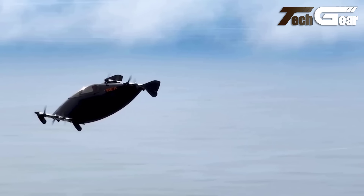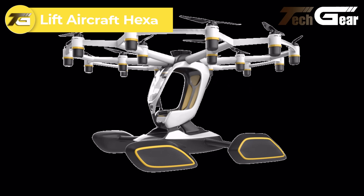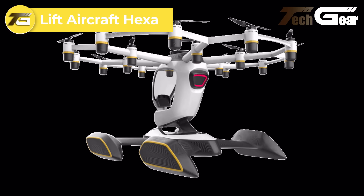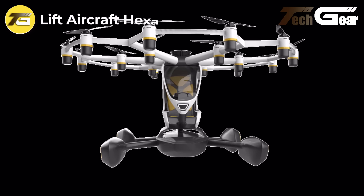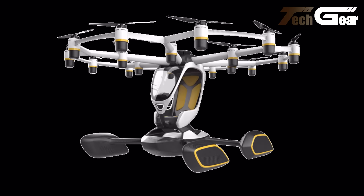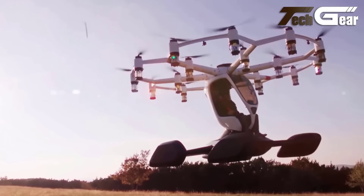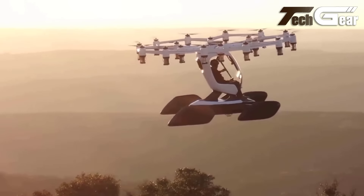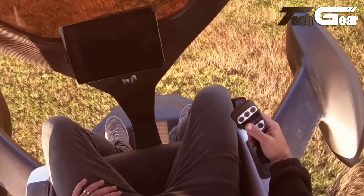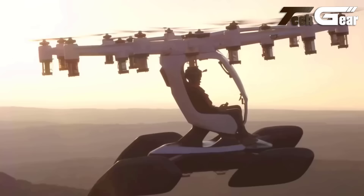Pivotal Blackfly V3. The Pivotal Blackfly V3 is the latest iteration in the Blackfly series, representing a significant leap forward in eVTOL — electric vertical takeoff and landing — technology. Designed for a single pilot, this ultralight aircraft boasts a cruise speed of 62 miles per hour in the U.S. and over 80 miles per hour internationally, with a range of up to 40 miles. Weighing only 313 pounds, the Blackfly V3 features a sleek, epoxy-impregnated carbon-fiber fuselage and tandem wings, equipped with eight electric motors and propellers.